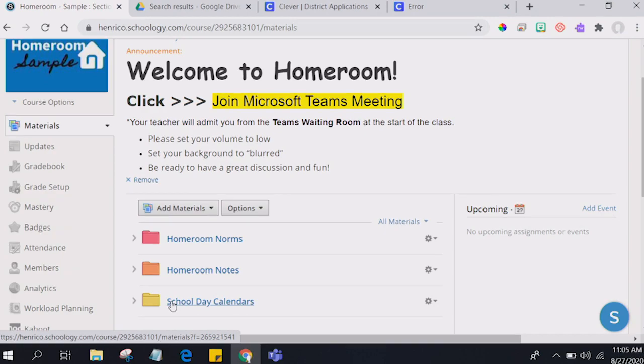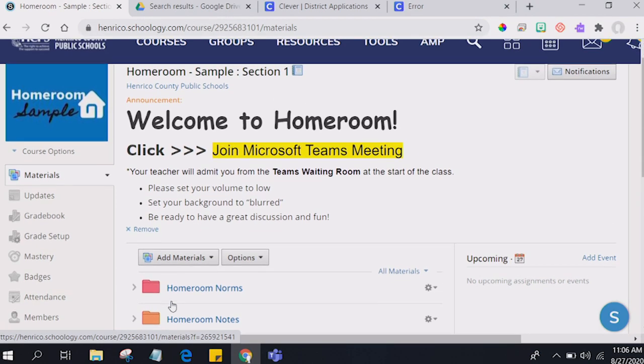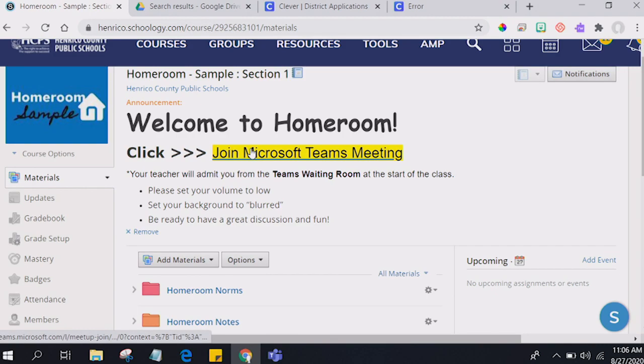As Schoology is our virtual building and classroom, Microsoft Teams is where we have that live interaction with our teachers and our classmates. So how do we get to that? We work with our teachers to make this as seamless as possible. Within the virtual classroom — in this example my homeroom sample course — we've asked teachers to put the link to Microsoft Teams virtual classes right at the top of the course. So every school is going to look a little bit different, but we've worked with them to make that as obvious as possible for students to find and for anybody supporting our learners.